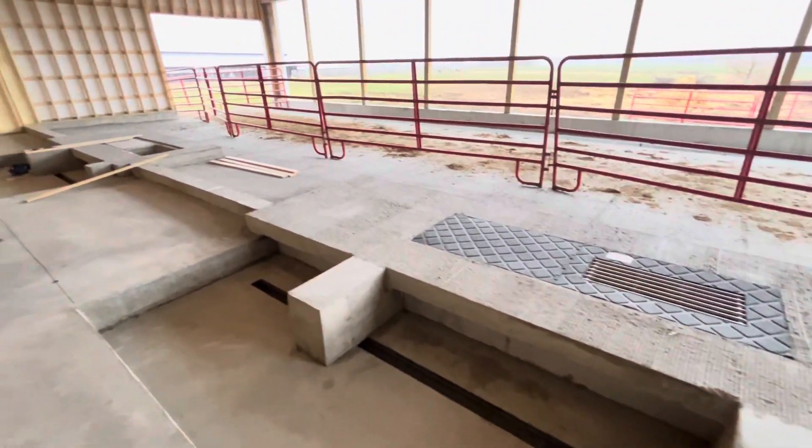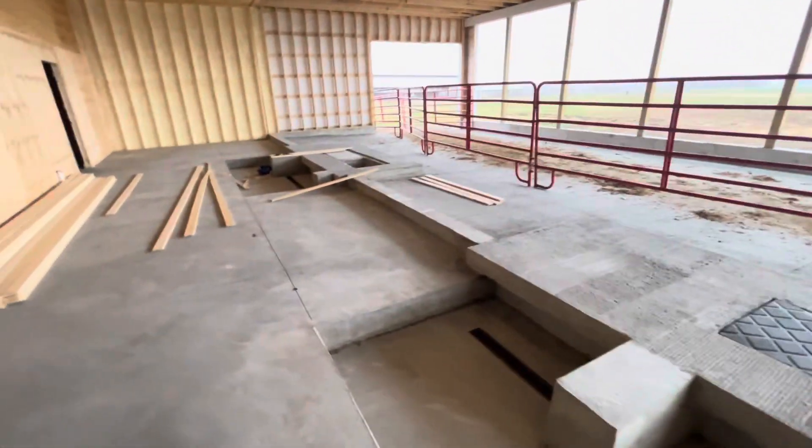That's all set in place now and fits good. Hopefully on Monday we will be able to set the robot in here.